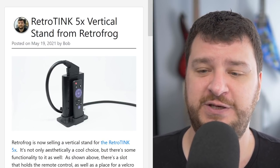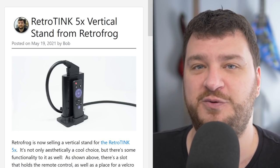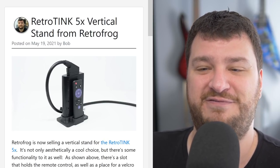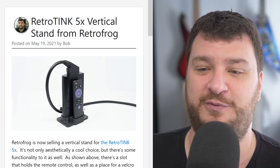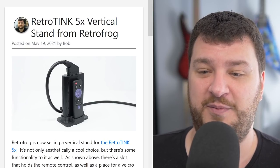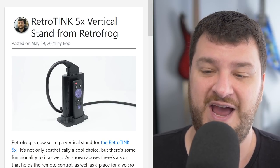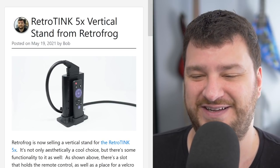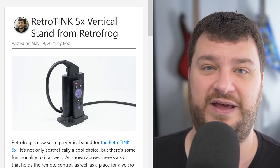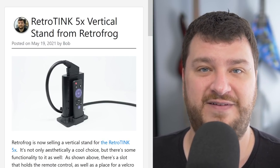As long as you don't mind your Retro Tank 5x oriented vertically — tate mode — this thing is probably the perfect solution. I'm always a fan of products that complement other products. It's one of those everybody-wins scenarios: Todd gets to sell a bunch on Retro Frog, it's a great accompaniment to the Retro Tank 5x, and we get cool stuff. My gift and my curse is that I always see what else I'd like to see from a product like this.